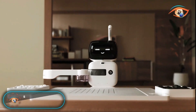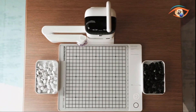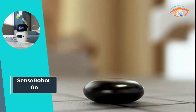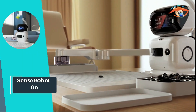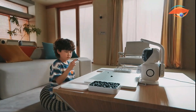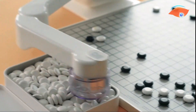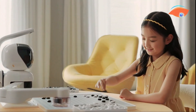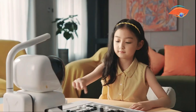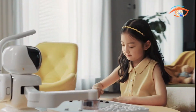SenseTime introduces the Sense Robot Go, a groundbreaking addition to its Sense Robot series tailored for young learners of the ancient game Go. Combining cutting-edge AI and robotic arm technology, this innovative product allows users to experience the game on a real board. The Sense Robot Go provides an immersive gaming experience with a vast library of professional AI Go exercises, human-to-machine, and online human-to-human gameplay functions.